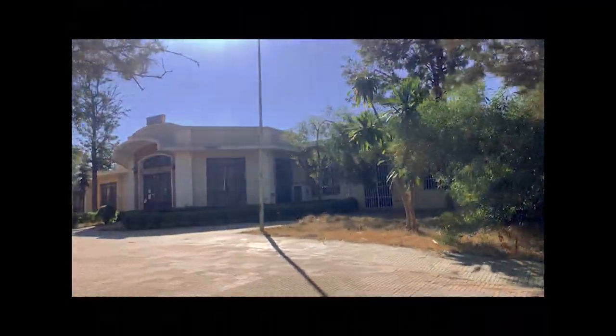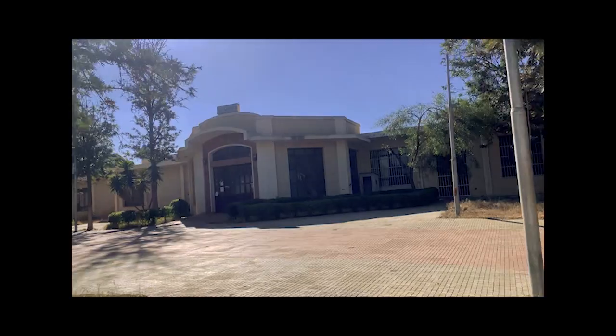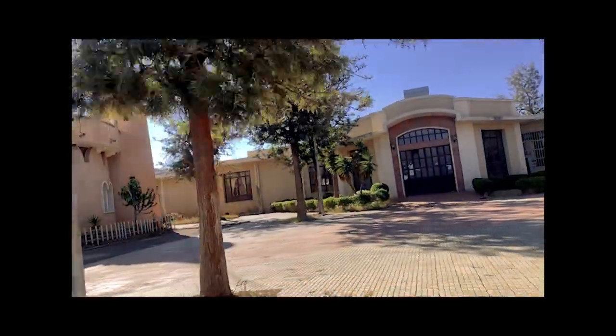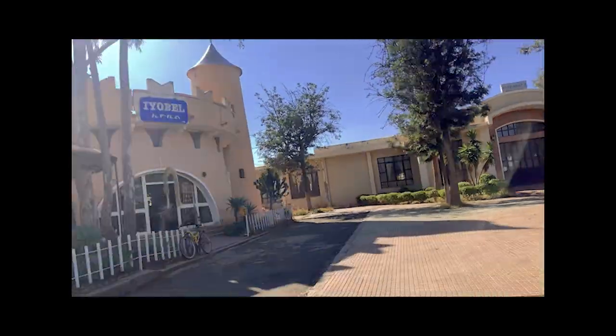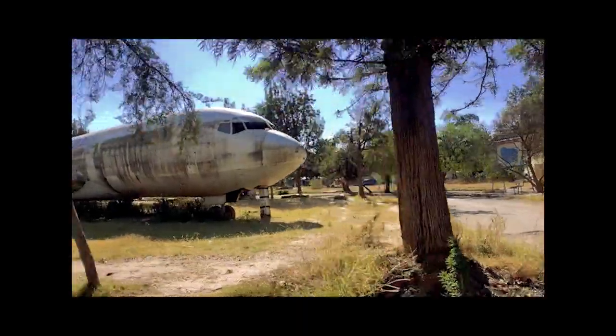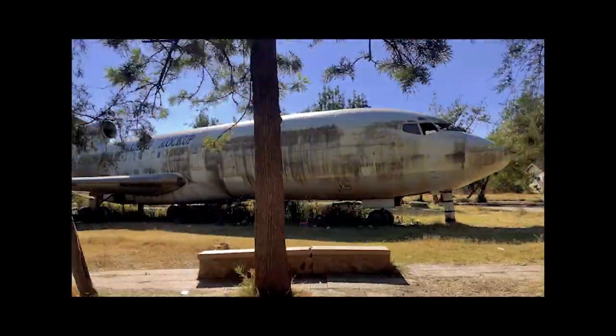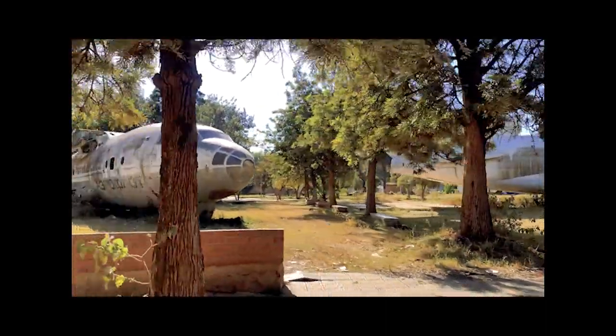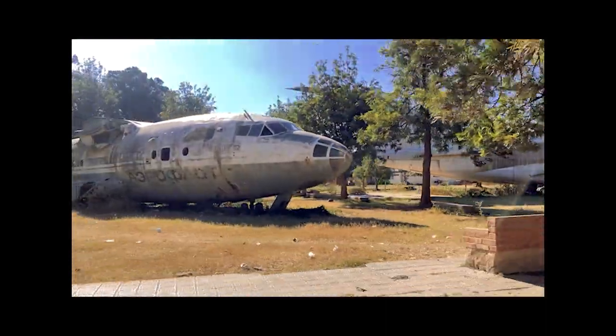Heading over to the expo, the expo grounds have a number of exhibition halls, restaurants, and bars. This large area was developed to support trade fairs, concerts, and conferences. I was shocked to see two planes just hanging out — apparently a Boeing 727 was hit by gunfire, stripped, and transported to the Asmara expo site.